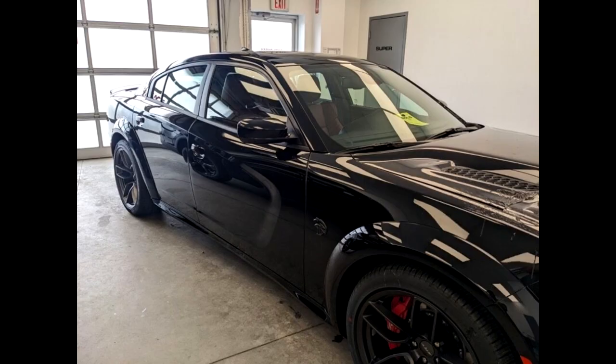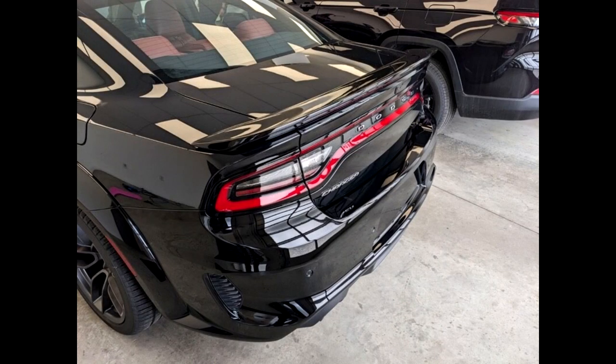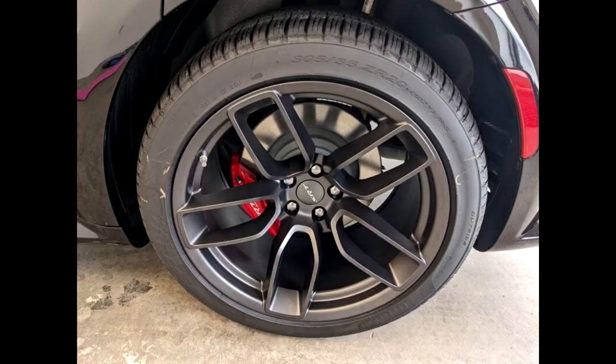This car has the black exterior badging option, so you get the black Hellcat logos on the side, and the logo on the front grille is also blacked out, which I think looks really good. With that comes the black tips, and you can see it's got the red interior. I'm not too crazy about these wheels but I kind of like them, and I would have preferred black brake calipers, but the red looks kind of nice too.